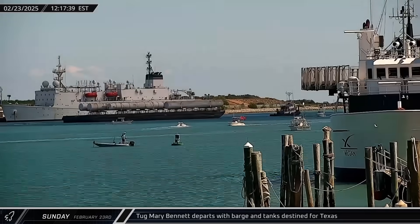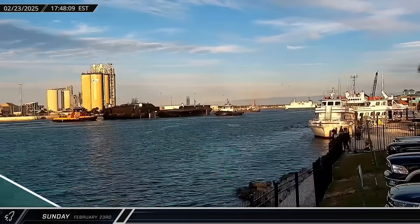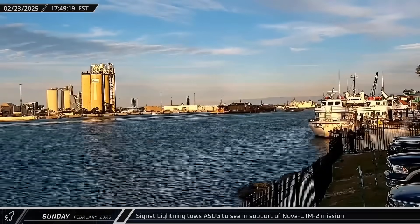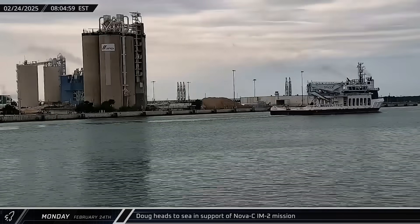Around that same time, a barge loaded with tanks from Launch Complex 39A emerged from the Banana River and headed out to sea on its way to Texas. That evening, a Shortfall of Gravitas wrapped up its short stay at Port Canaveral and was towed to sea for the Nova CIM-2 launch. Early on Monday, Doug departed for fairing recovery operations for that mission.